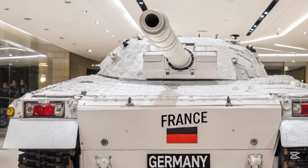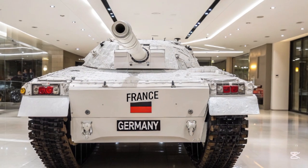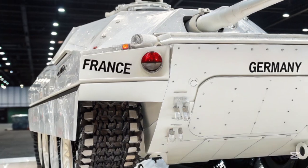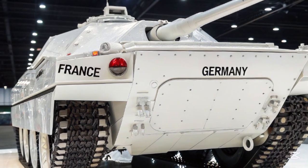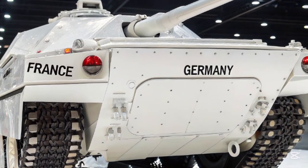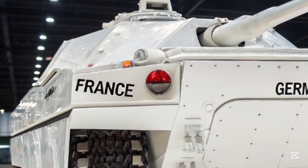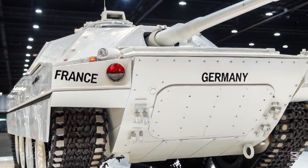The T-76 is also equipped with a smart auto-loader system that reduces reload time to under 4 seconds, enabling rapid engagement of multiple targets. For secondary armament, you've got a 12.7-millimeter remote-controlled heavy machine gun and a 7.62-millimeter coaxial gun, giving it solid defense against both infantry and drones.